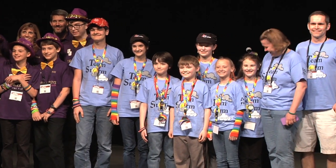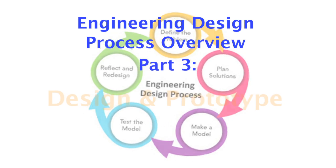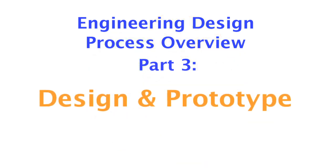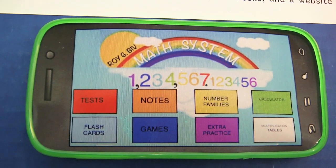Welcome, teams, to the third installment of your FIRST LEGO League Engineering Design Process Overview, brought to you by TeamStorm, FIRST LEGO League 2015 Global Innovation Award winners. Their winning innovation, the ROYGBIV app, helps teach math to children with dyslexia.